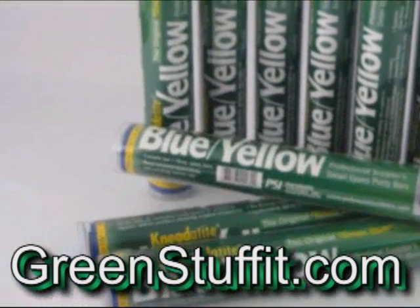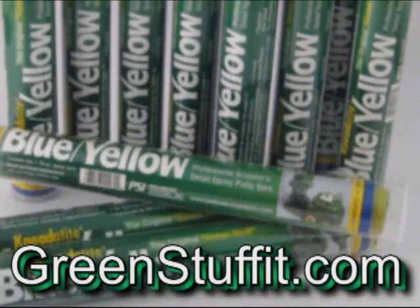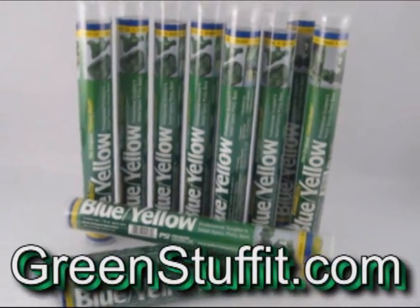Green Stuff — that's right. Make your miniatures awesome. Convert them with Green Stuff at GreenStuffIt.com, and it's really cheap.